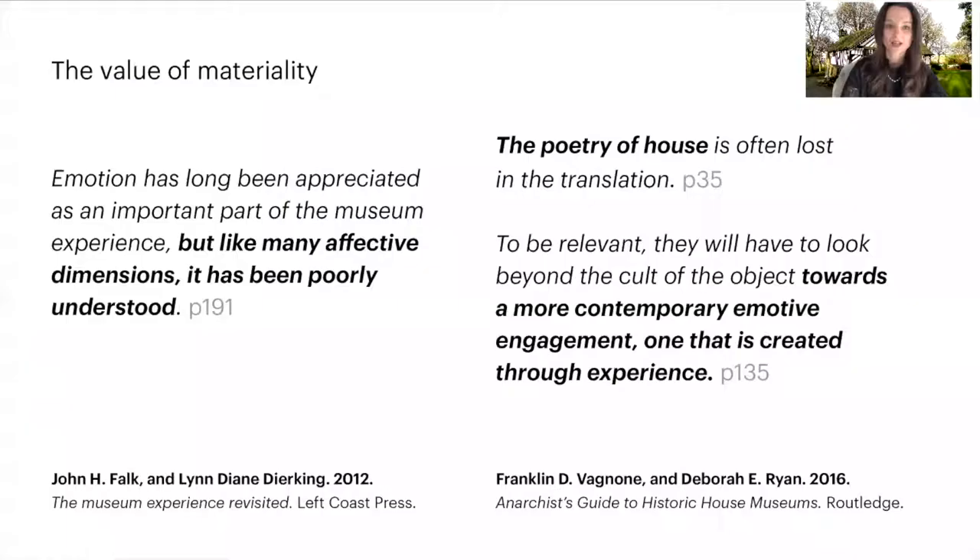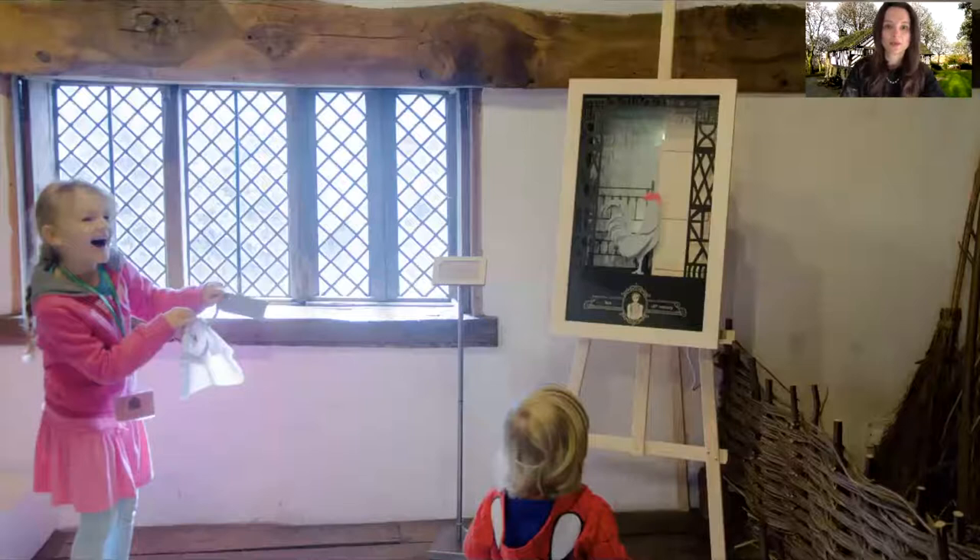We know from heritage-based theory the potential of touch in museums, especially in relation to provoking emotional engagement with heritage. But this affective dimension of experience has been poorly understood and explored, according to critical heritage studies. House museums in particular have been criticised for losing sensory qualities — when turned into museums, houses become places that are too systematic and objective. Practitioners are being encouraged to look beyond the cult of objects towards creating emotional engagement through experience. We therefore designed for multi-sensory and embodied interaction to create that emotional engagement with the place.